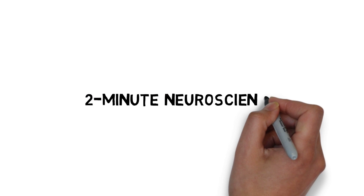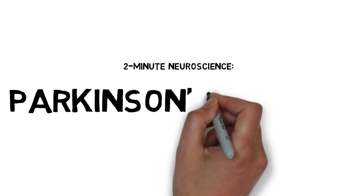Welcome to 2 Minute Neuroscience, where I explain neuroscience topics in 2 minutes or less. In this installment, I will discuss Parkinson's disease.